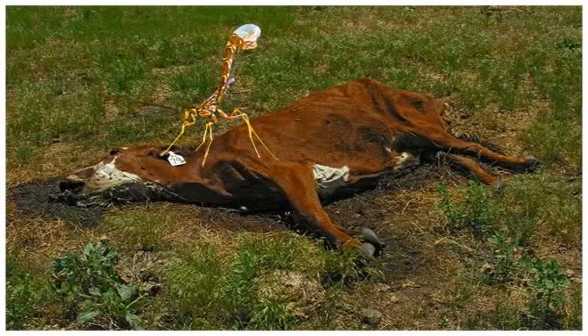SCP-772 is a wasp of unknown species, superficially resembling members of the Megarhyssa genus. A mature adult is typically 60 cm in length from head to abdomen, excluding antennae and ovipositor. This barbed ovipositor, reaching a length of up to 70 cm, is used to penetrate its host and deposit anywhere from 5 to 20 eggs.